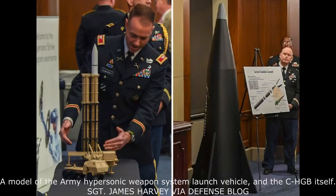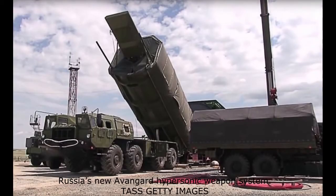The Army and Navy are both fielding their own hypersonic systems with the CHGB as the main vehicle. The Army version will be carried in pairs by heavy truck. A model of the system was shown at a House Army Caucus breakfast earlier this year.